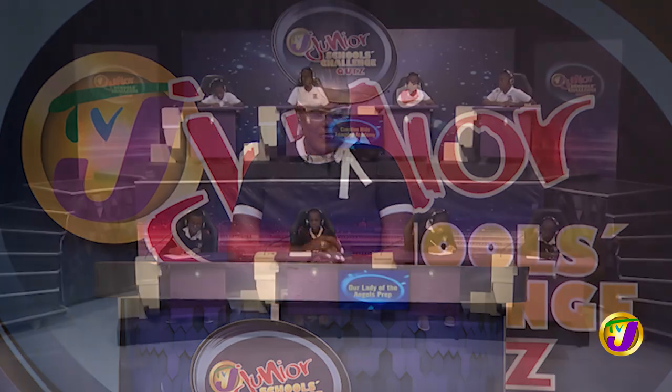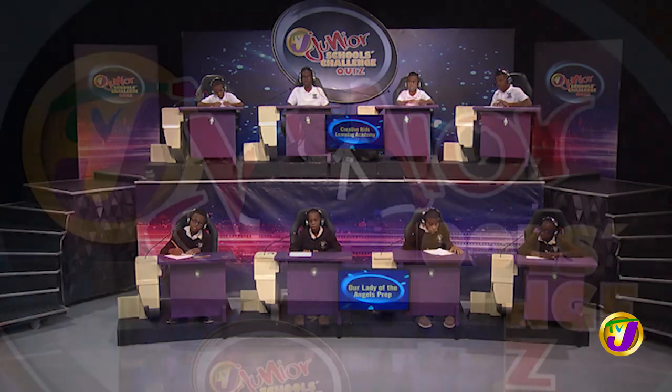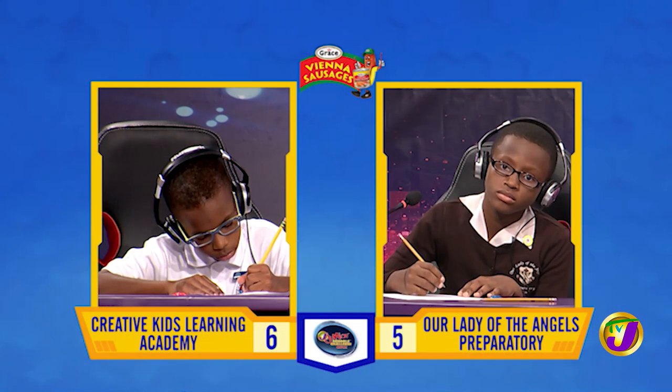Welcome back. You're tuned into round one action in TVJ's Junior Schools Challenge quiz. The scores are Creative Kids Learning Academy on six and Our Lady of the Angels Prep on five. It's now time for the Junior Challenge Face-Off, which covers math, science, English language, and social studies. Face-Off one is in the category of mathematics. It's between Malik Campbell, the captain of Creative Kids Learning Academy, up against Matthew Thaxter, the captain of Our Lady of the Angels Prep. Captain Malik, we begin with you.